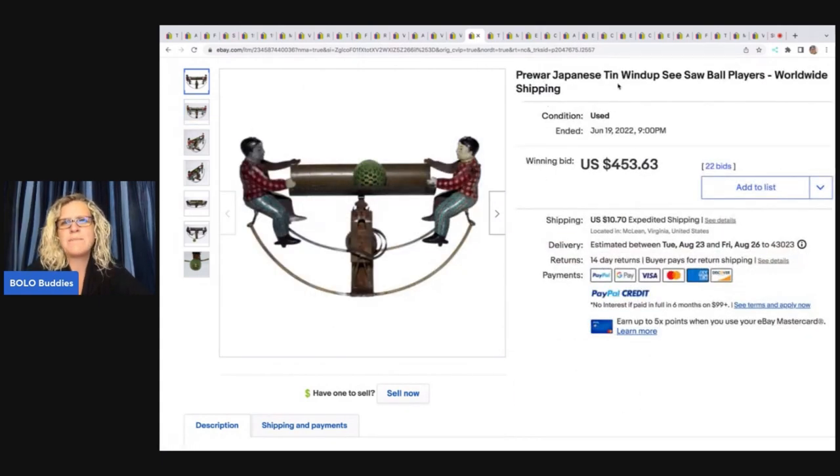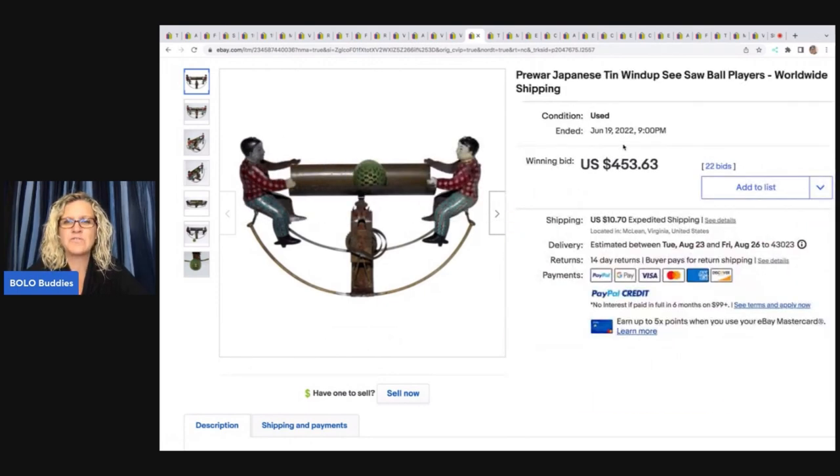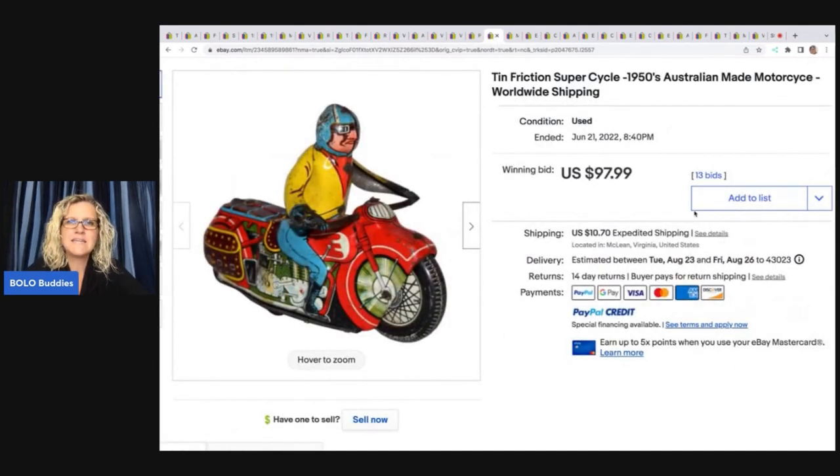Pre-war Japanese tin wind-up seesaw ball players. Look at that — it's got a ball. I bet it goes back and forth. That is super cool. $453.63 for that one. Tin Friction Supercycle from the 1950s — Australian made motorcycle, worldwide shipping. I don't encourage you to put worldwide shipping in your title; I don't think it's necessary. This sold for $97.99.